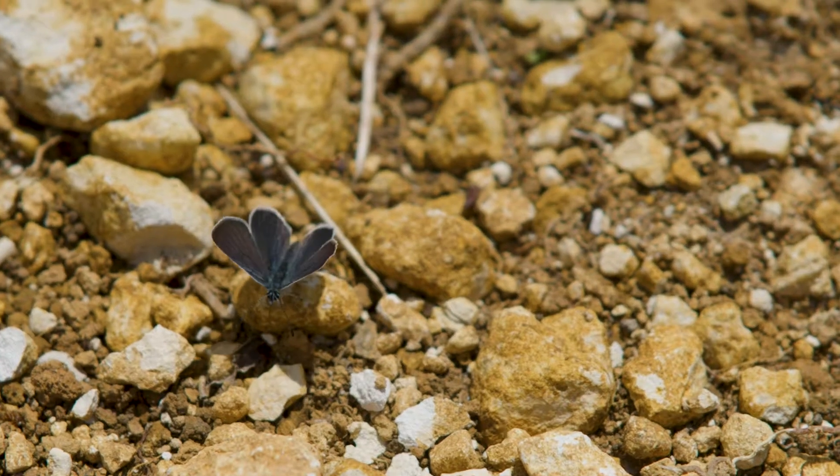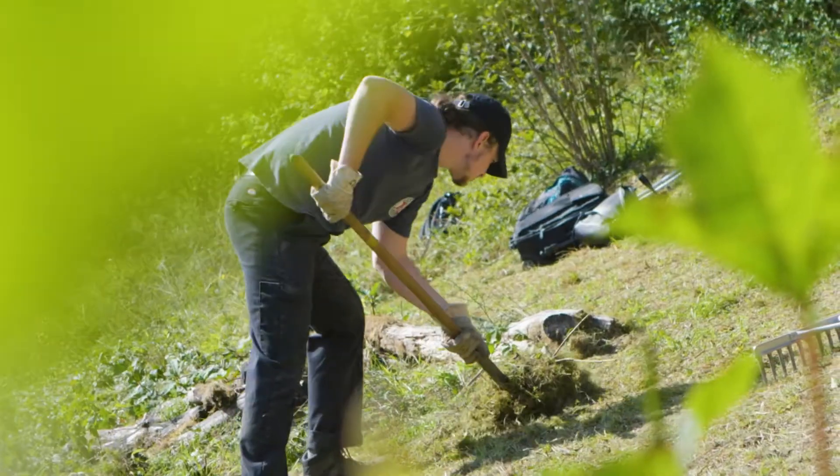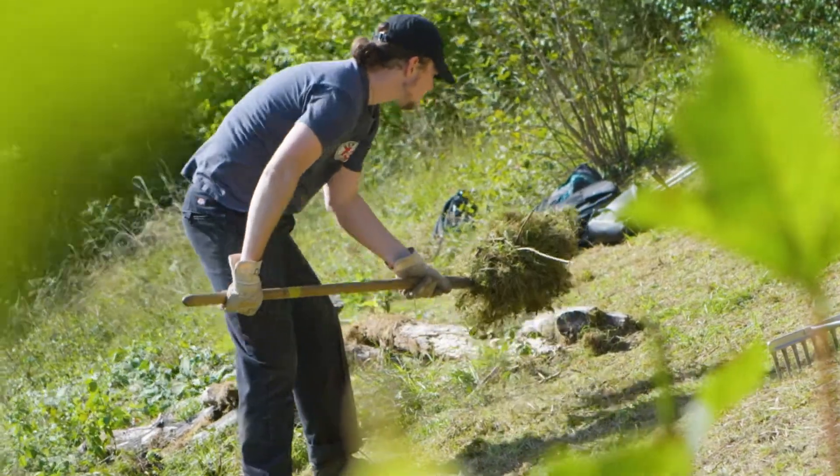The Brilliant Butterflies project is predominantly restoring and creating chalk grassland habitats. In this country, chalk grassland has actually declined by 80% in the last 75 years, so anything that we can do to preserve even the smallest area of it is really valuable.